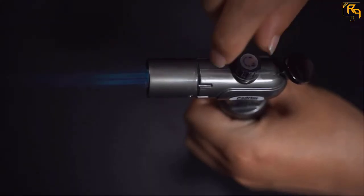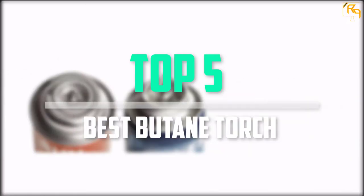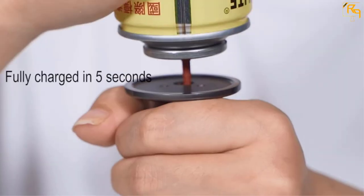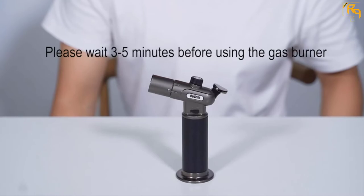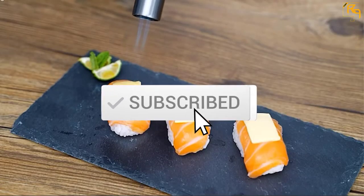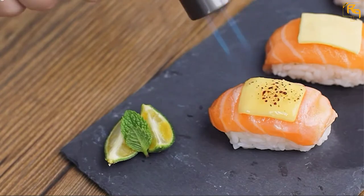In this episode of the Reviews Point, we'll cover the top 5 best butane torches that are available on the market for their true quality. The list was made based on their popularity, quality, price, durability, user opinions, and more. If you need more information about these products, please check the link in the description section below. Don't forget to subscribe to our channel to get future reviews. Let's dive into the video.